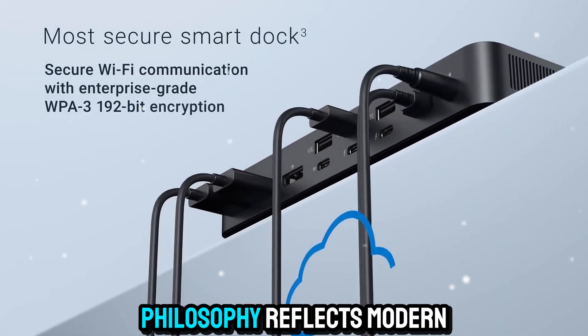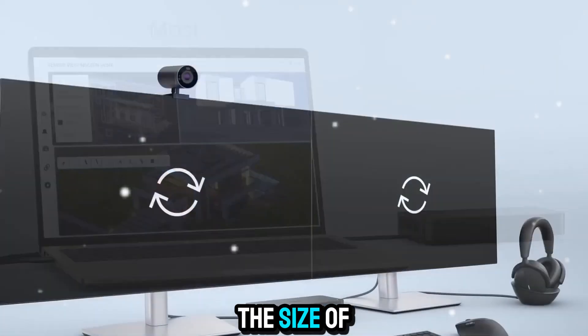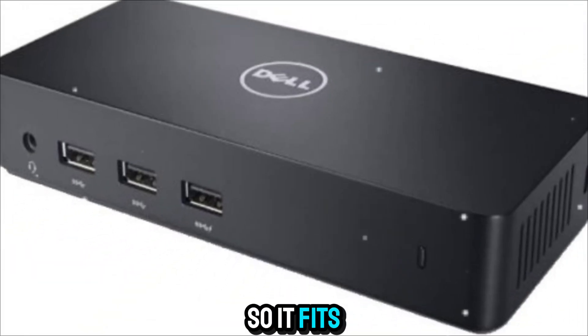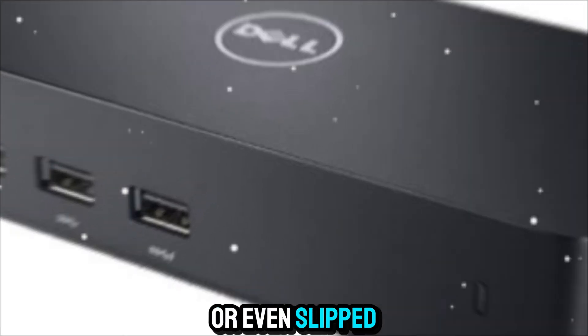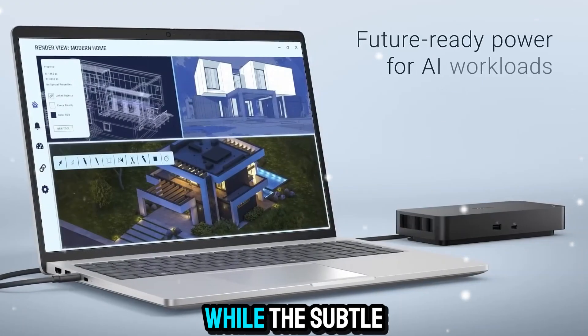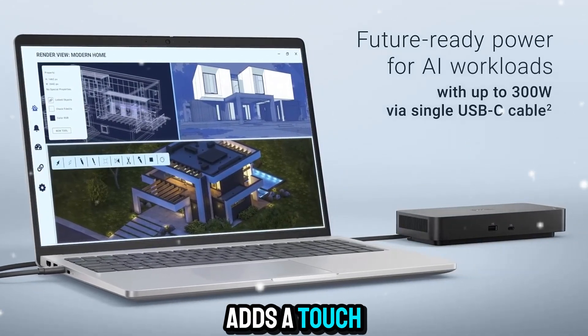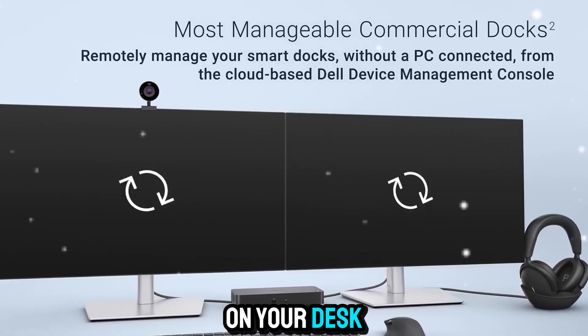Even the design philosophy reflects modern productivity. It's compact — about the size of a hardcover book — so it fits neatly under a monitor, beside a laptop stand, or even slipped into a bag for travel. The matte black finish resists fingerprints, while the subtle Dell Pro logo adds a touch of professionalism without distraction. It's a dock you'll actually want on your desk.